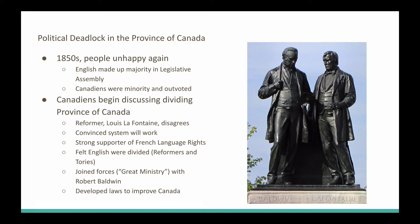In the 1850s, people are once again unhappy. In the province of Canada, the English made up the majority in the legislative assembly, which means the Canadiens are the minority and they're getting outvoted on all kinds of political matters. The Canadiens were thinking maybe they should leave and make their own thing. There was a reformer, Louis Lafontaine, who disagreed with this. He was so convinced they could make the system work that he fought for it, and he was a really strong supporter of French language rights.